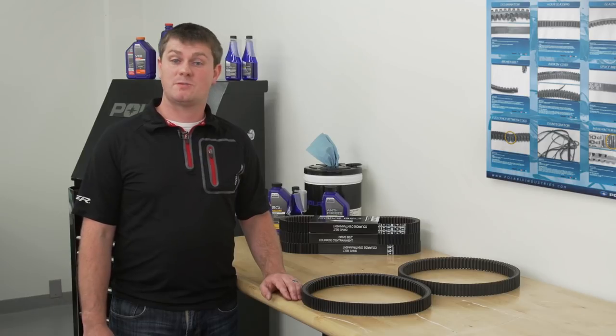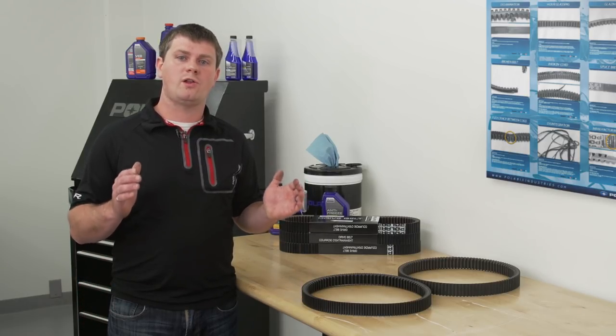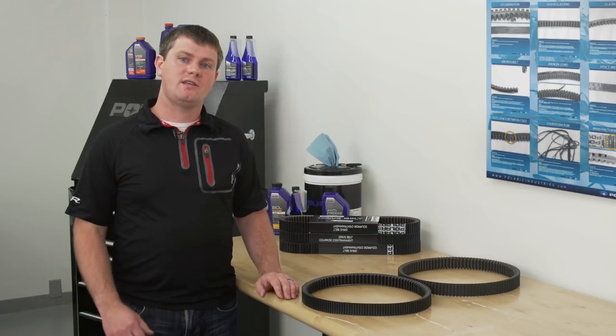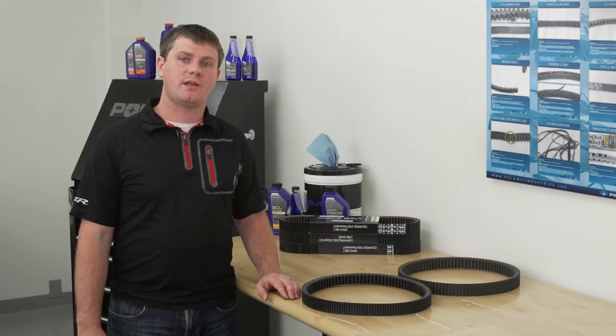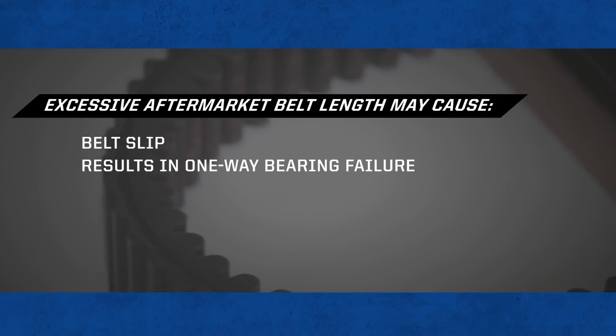One final potential issue that's specific to our engine braking vehicles is aftermarket belt overall length. Aftermarket CVT belts can be too long for the application, which can result in belt slip across the one-way bearing. This results in one-way bearing failure due to heat buildup and damage to the inner cogs of the belt.